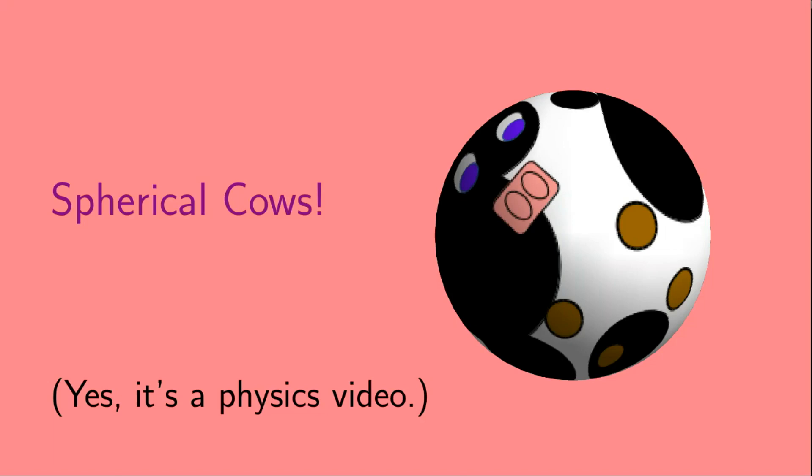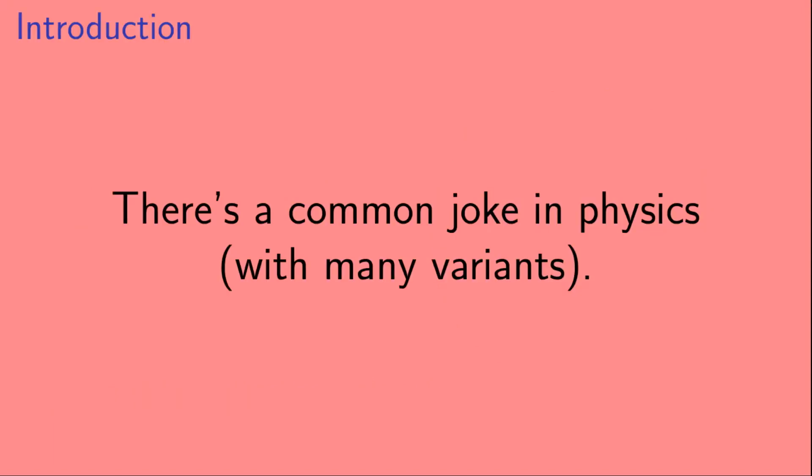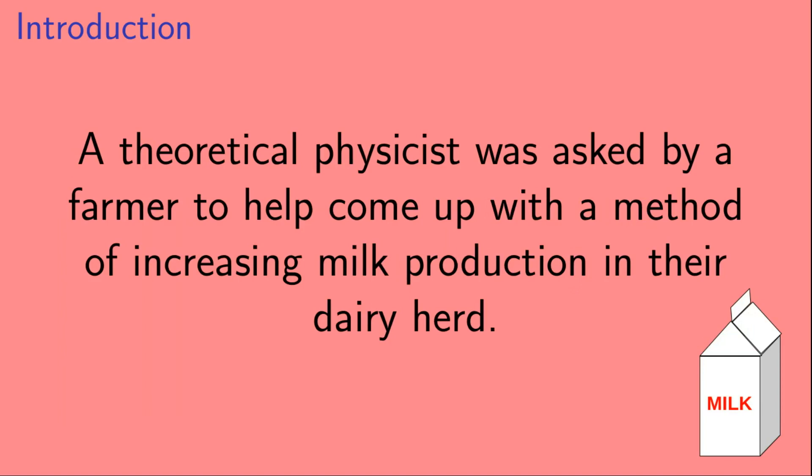Hi, welcome to Spherical Cows — and yep, it's a physics video.